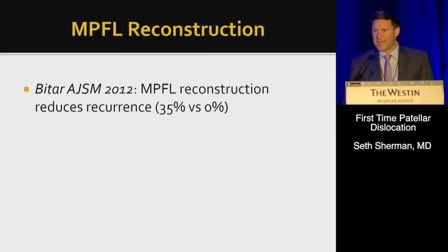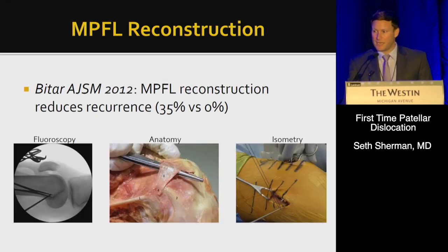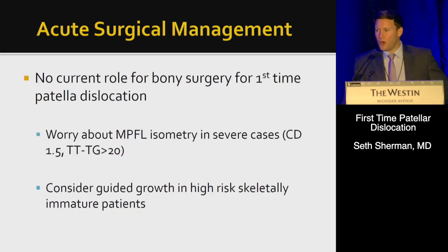MPFL reconstruction does reduce recurrence rates, as shown in studies. There is currently no role for bony surgery for first-time patella dislocation; however, I do worry in cases of extreme alta or lateralized force vector about MPFL isometry. I also consider guided growth in high-risk skeletally immature patients with valgus.